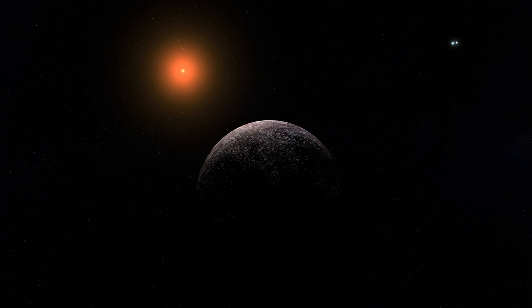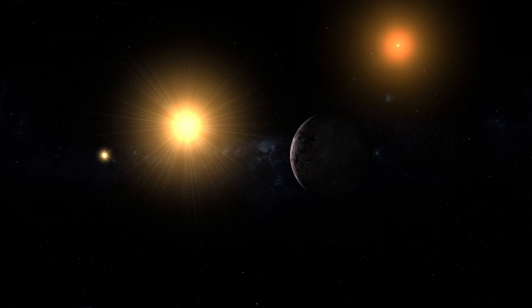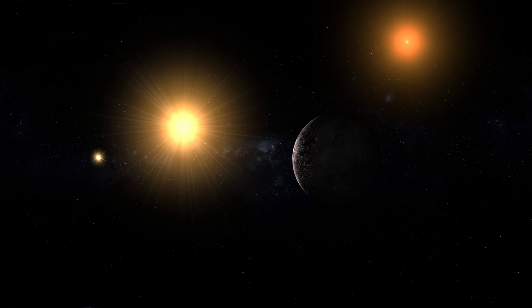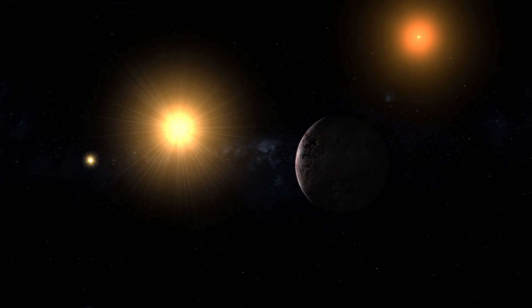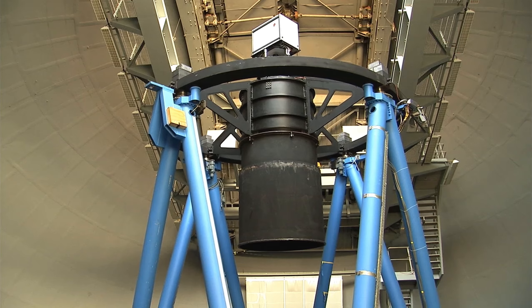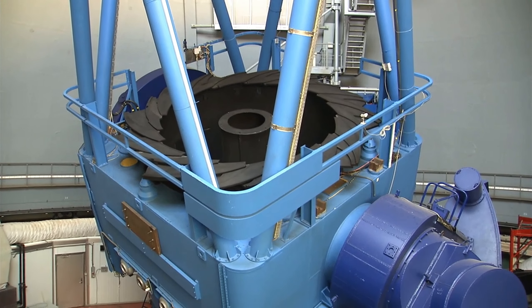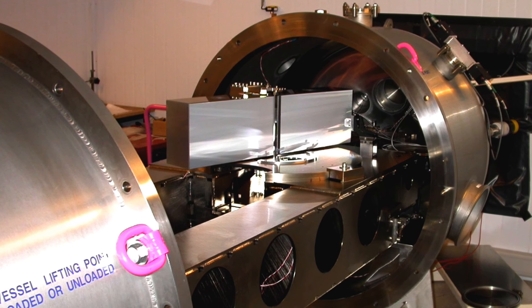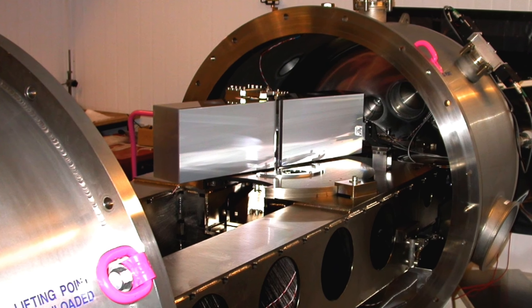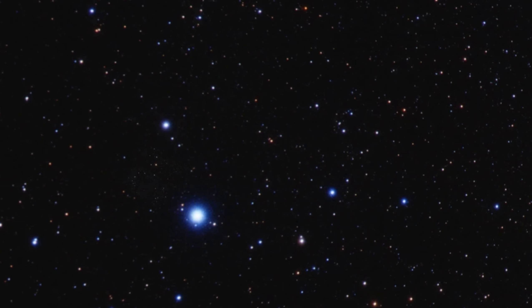As technology has improved, scientists have identified thousands of exoplanets, and many of these planets are not only similar in size to Earth, but also lie within their star's habitable zone. These Earth-like exoplanets are particularly exciting because they may have conditions that could support life, either in the form of microorganisms or perhaps even more complex life forms. Every new discovery brings us closer to answering whether life exists elsewhere in the universe. Studying distant exoplanets can greatly enhance our understanding of planetary formation and diversity.